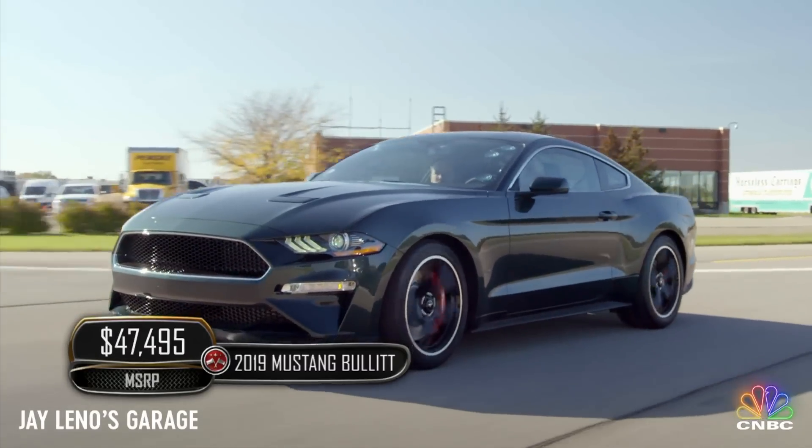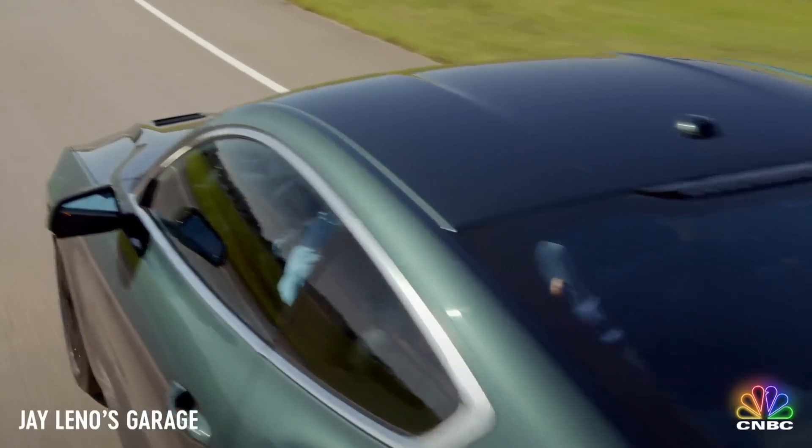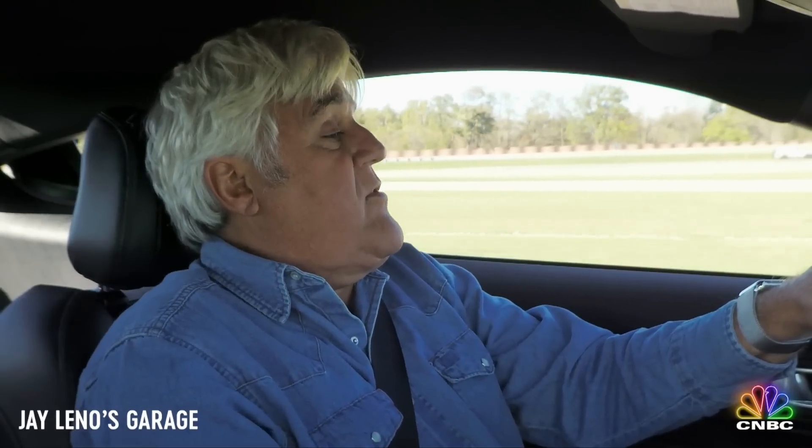The car I'm driving right now is a 2019 Mustang Bullitt. This is a car no one has even driven and been fortunate enough to have been given the privilege. This is Mark Schaller — he's the marketing director for Mustang, is that correct?